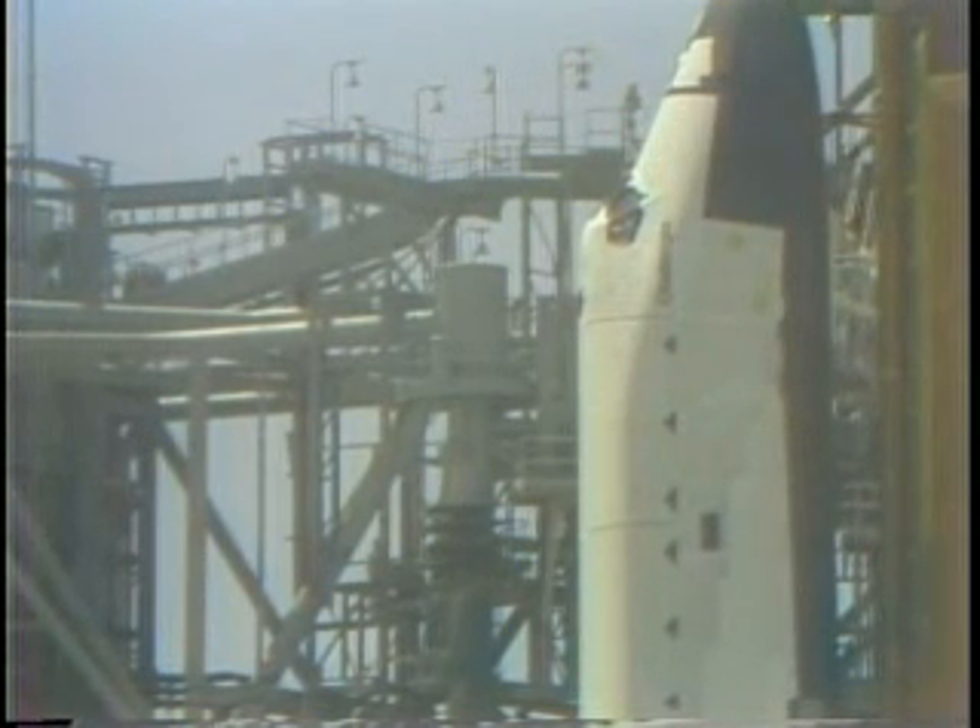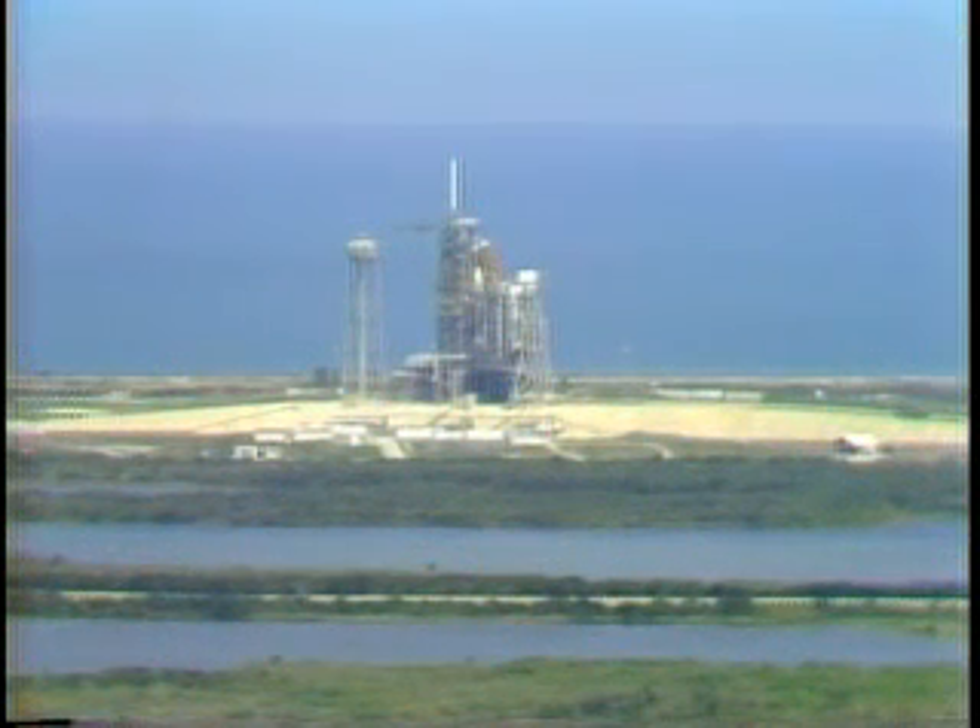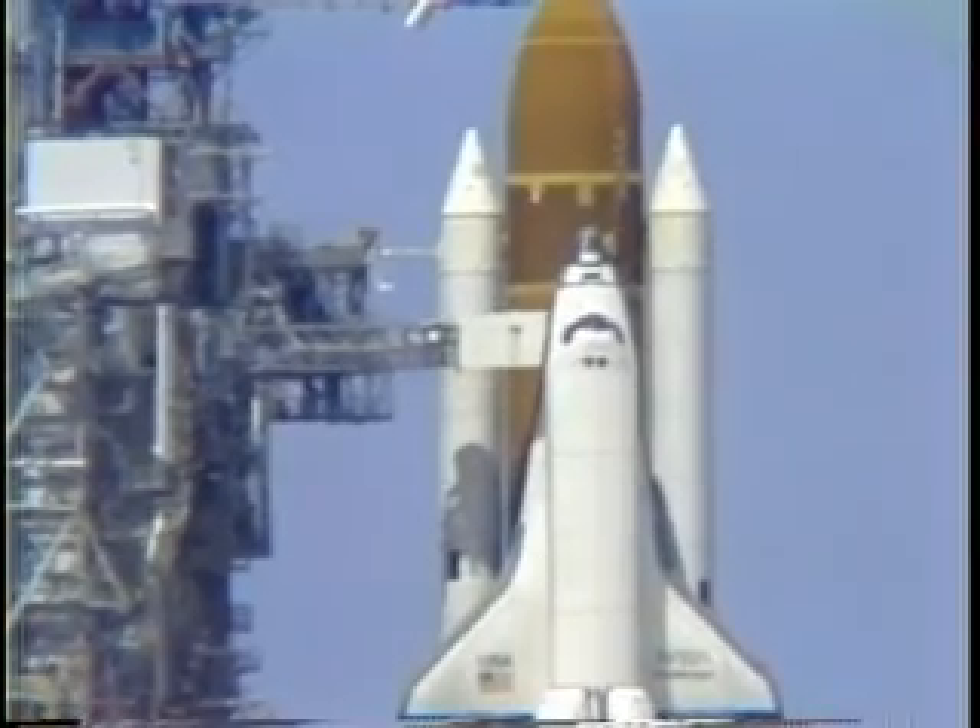The launch and recovery director has ordered the chase planes to take off. Coming up on the eight minute point in the countdown — T minus eight minutes and counting. Everything proceeding smoothly towards an on-time liftoff at 1:30. The liquid oxygen fill and drain valve in the external tank has been closed, and topping of the tank completed. Liquid oxygen drain back has been started, meaning liquid oxygen is flowing through the main propulsion system and back to the large storage tank to cool the system down slowly to 270 degrees below zero.